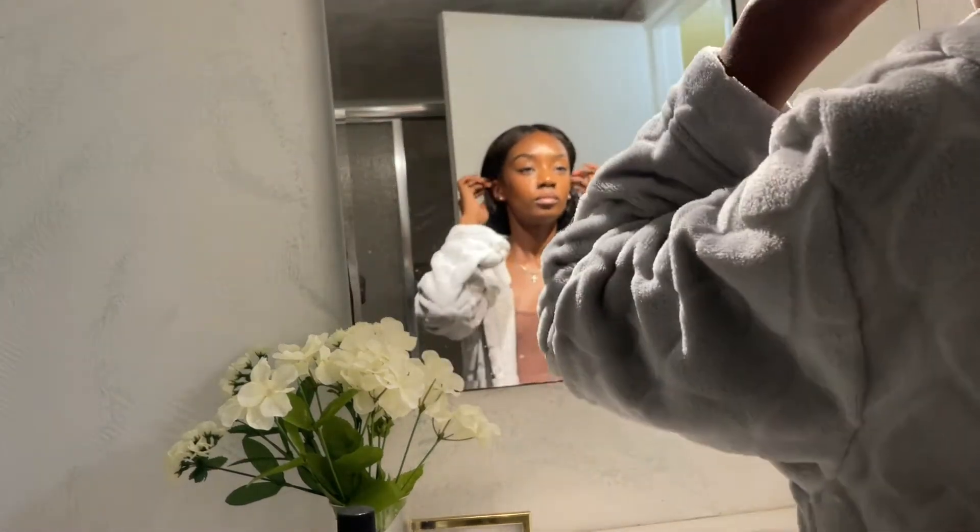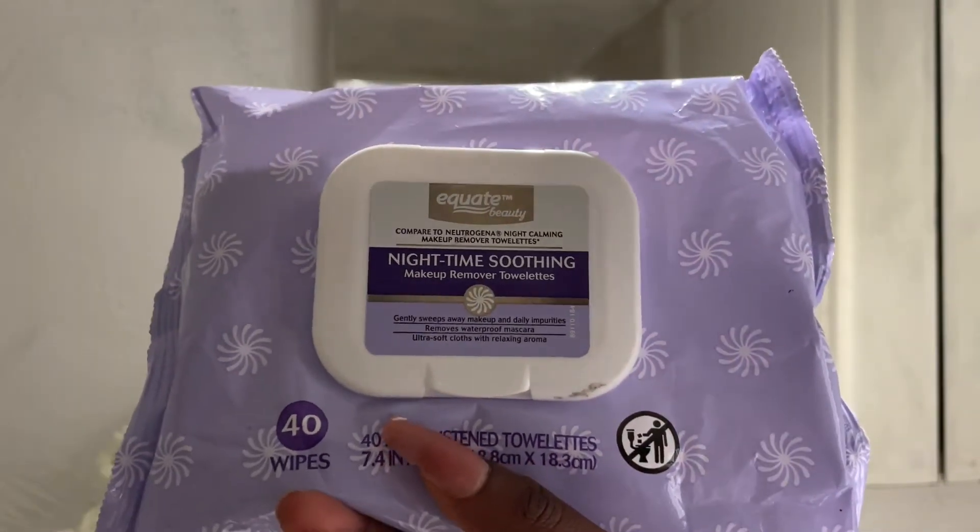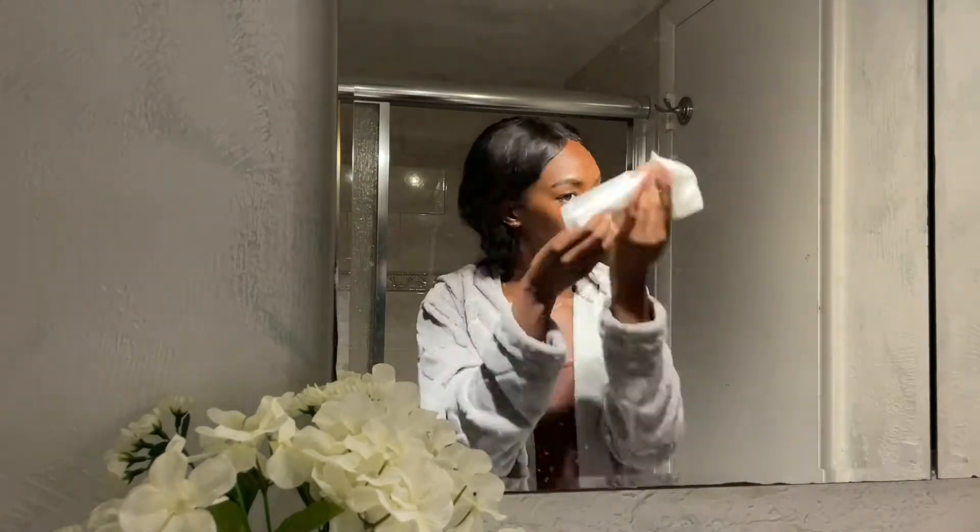So now I'm going into my skincare routine. I had makeup on, so I'm just using these makeup remover wipes by Equate Beauty — they're the nighttime soothing ones. They come with 40 wipes, so I'm just using that to wipe off all of my makeup first before I wash it and use my spin brush.